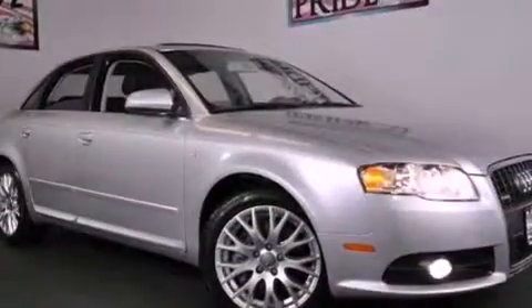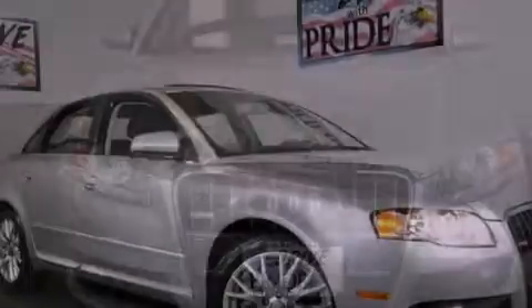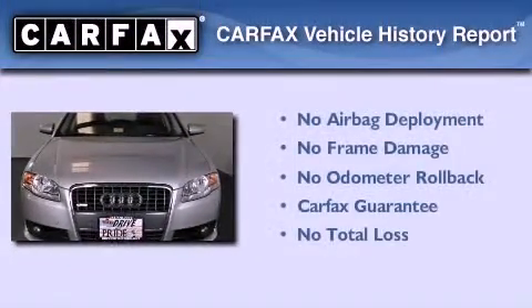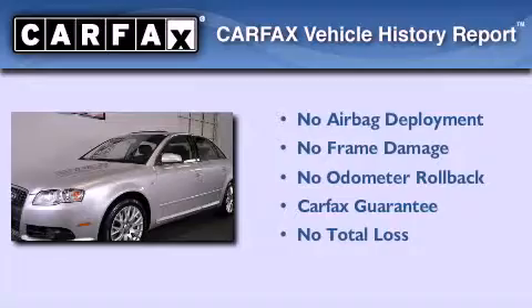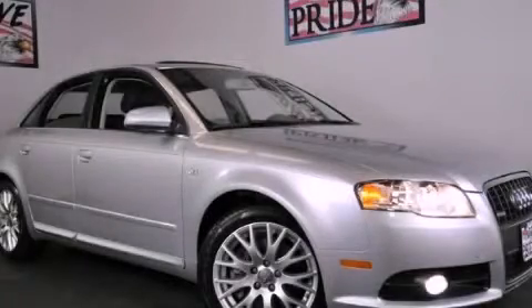With an EPA estimated rating of 30 miles per gallon on the highway, fuel efficiency does not take a back seat. Not to mention that this Audi qualifies for the Carfax buyback guarantee. Contact us today and schedule your opportunity to see this vehicle in person.